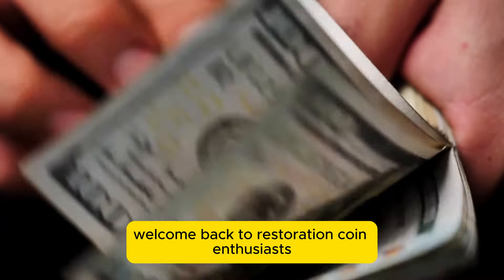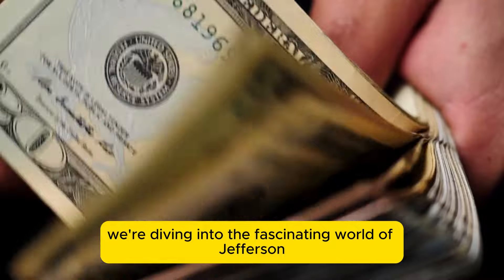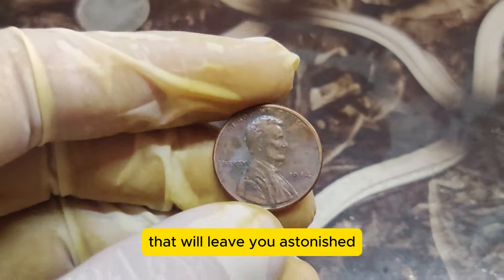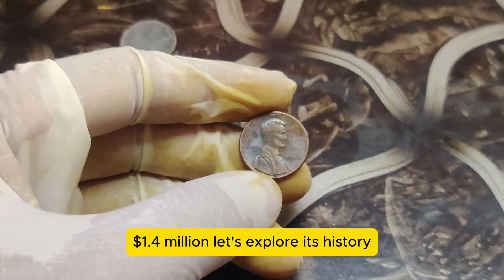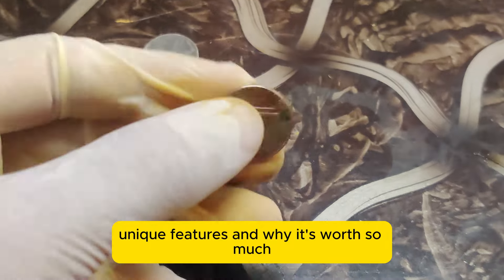Welcome back to Restoration Coin Enthusiasts. Today we're diving into the fascinating world of Jefferson Nickels, and we have an ultra-rare gem that will leave you astonished. This particular coin is valued at a staggering $1.4 million. Let's explore its history, unique features, and why it's worth so much.